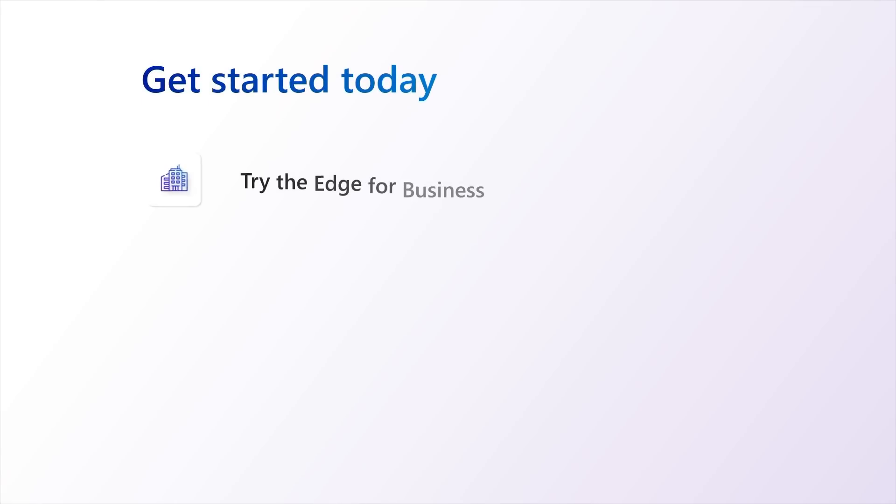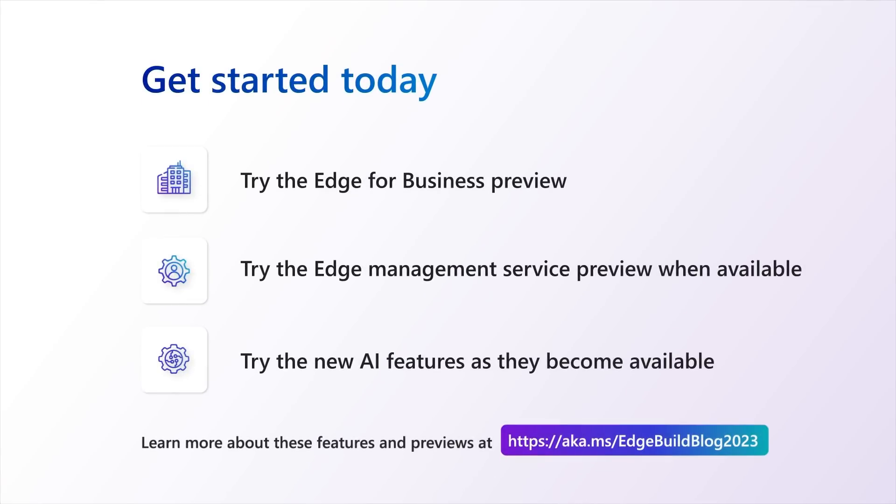Thank you for joining me today to learn how we're raising the bar on what a browser can and should do in today's digital world to help you and your business stay at the forefront. We believe in making Edge the best browser for your business. Please check out the previews that are available today, and stay tuned for more innovations to come.